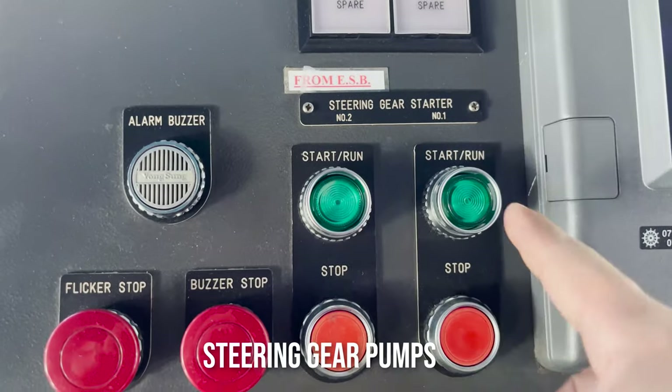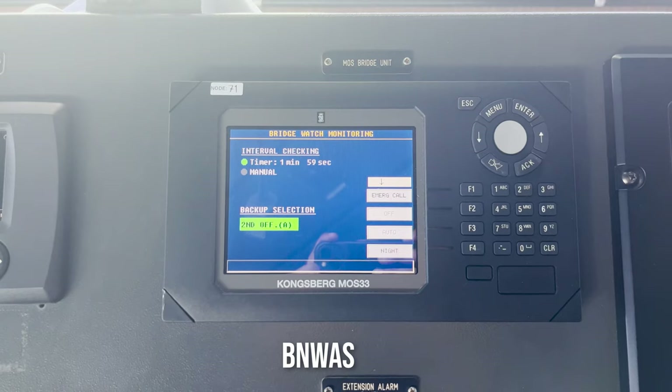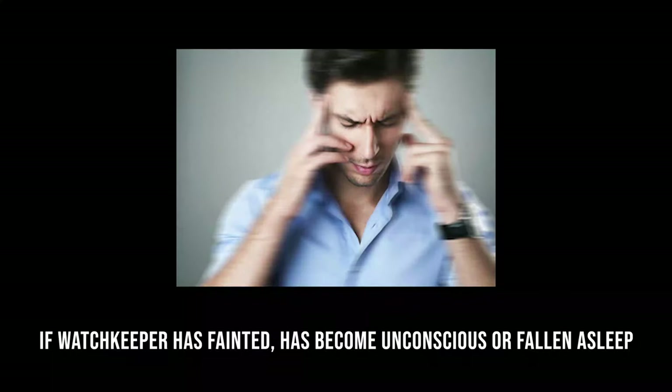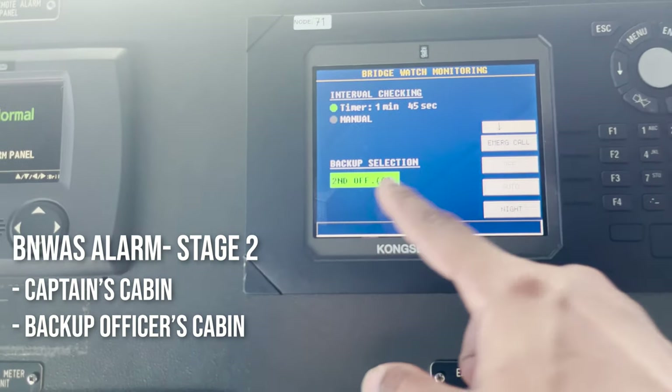Here we have the steering gear pumps for the steering system. This is the BNWAS — Bridge Navigational Watch Alert System. What it does is it gives an alarm every 12 minutes. In case the watchkeeper does not acknowledge this alarm, the alarm goes further to a second stage in the captain's cabin and the backup officer's — second officer's — cabin.